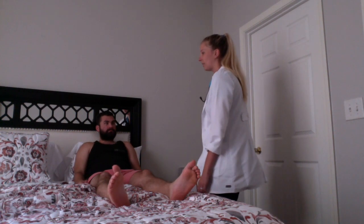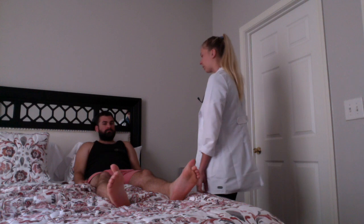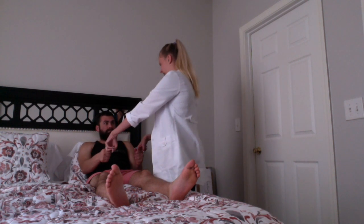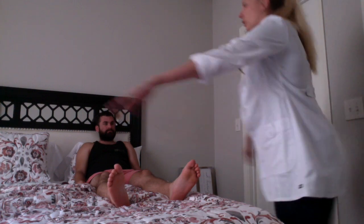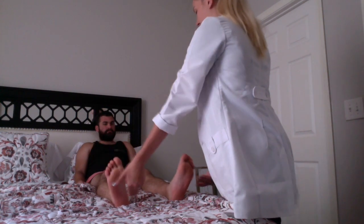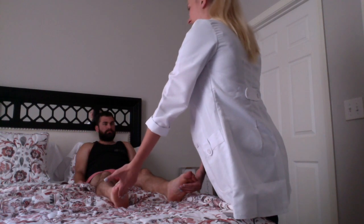Lewis, have you experienced any swelling, numbness, or tingling in your extremities? No ma'am. I'm going to go ahead and have you squeeze my fingers, please. And don't let me pull against your feet. I want you to push on the gas pedal. Very good. Strength is five out of five on all extremities.